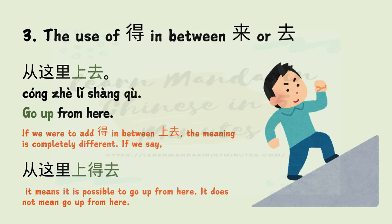Mistake 3: The use of 的 in between 来 or 去. Example: 从这里上去 — 从 means from, 这里 is here, 上去 means go up — so this means 'go up from here.' However, if we add 的 in between 上去, saying 从这里上得去, the meaning is completely different: it means 'it is possible to go up from here,' not a command to go up.